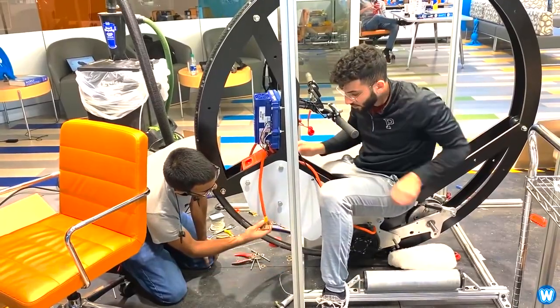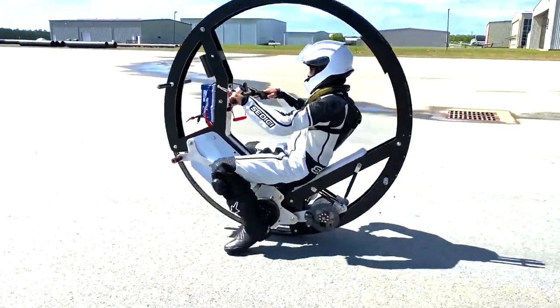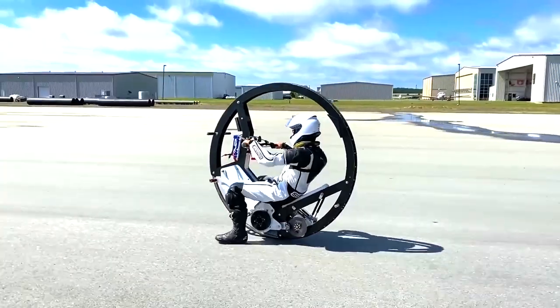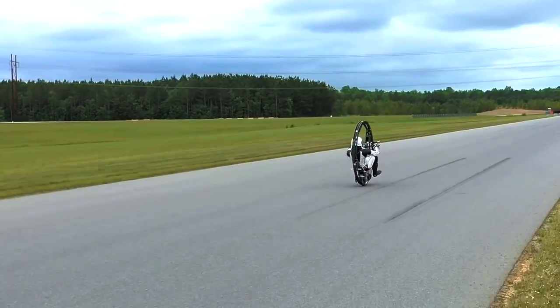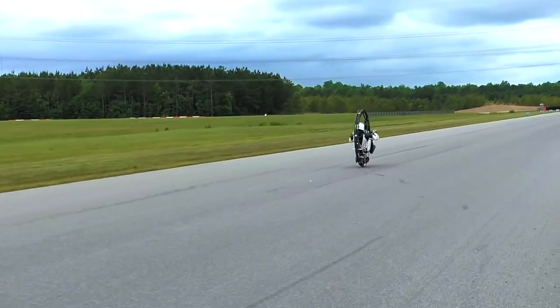The motor is supported by a 1.58 kilowatt-hour lithium polymer battery, which is estimated to provide a range of approximately 14 kilometers when ridden at an average speed of 32 kilometers per hour. The throttle setup of the EV360 resembles that of electric motorcycles, while braking is accomplished using a single-disc system.